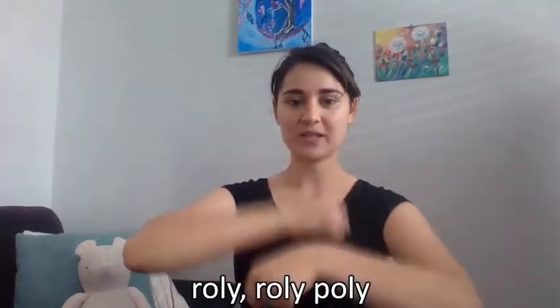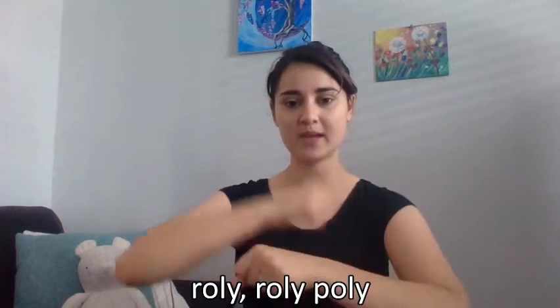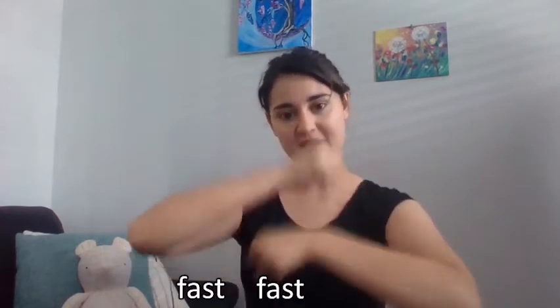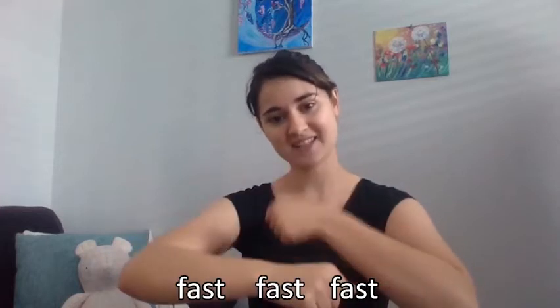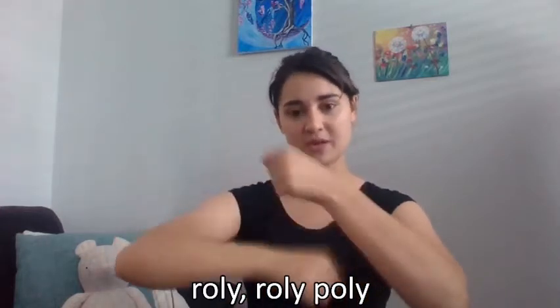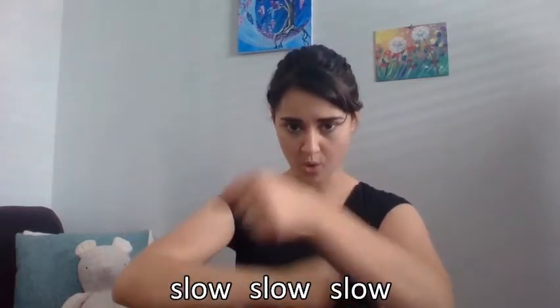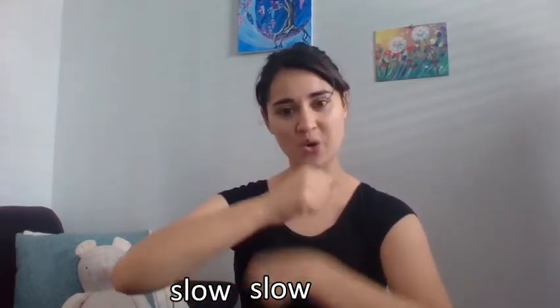Up, up, up. Up, up, up. Roly roly poly. Roly roly poly. Roly roly roly poly. Down, down, down. Down, down. Roly poly. Roly poly. Fast, fast, fast. Fast, fast, fast. Roly roly poly. Roly roly poly. Slow, slow, slow. Slow, slow, slow, slow.